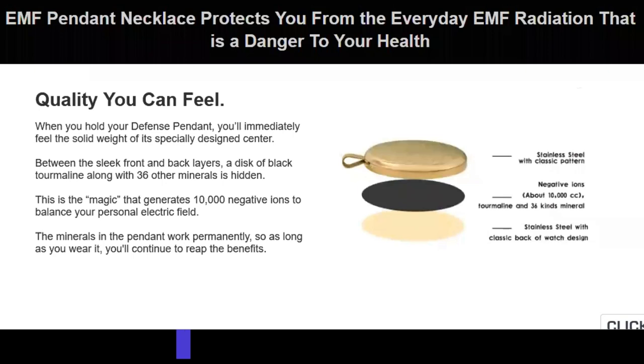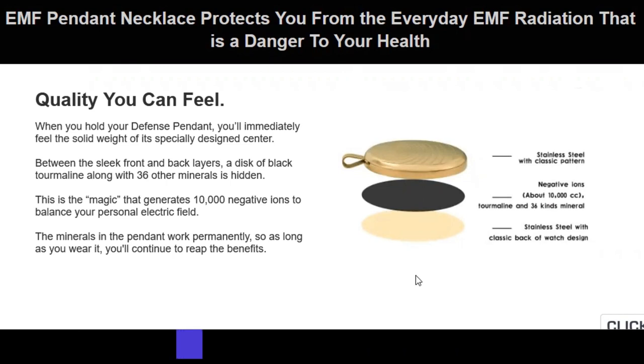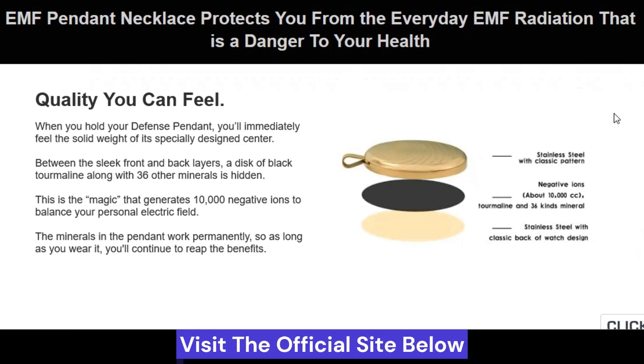Hello! Today we will take a look at this EMF necklace that besides being beautiful protects you. Stay tuned — the official product page is in the description of this video below. There is the promise that this is the magic that generates 10,000 negative ions to balance your personal electric field.